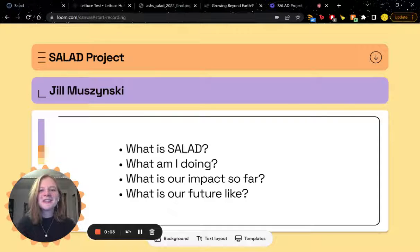Hello everyone, my name is Jill Muszynski and my Blue Marble YSP project was the SALAD project. So what is the SALAD project? It's an acronym that stands for Space Agriculture Laboratory Analysis Database.